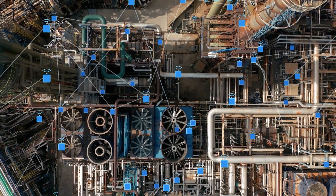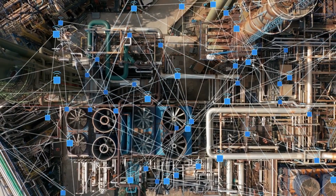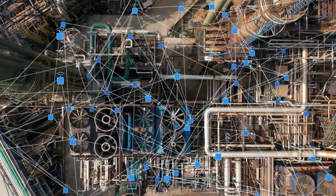Smart Mesh enables a low-power wireless communication network where reliability, resilience, and scalability are the key.